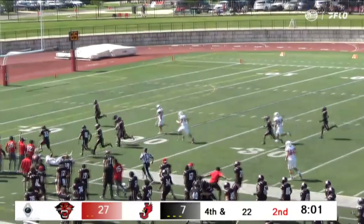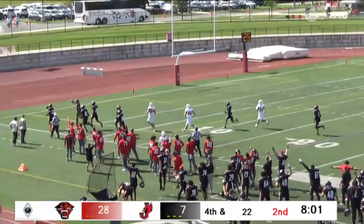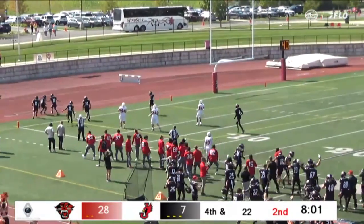Geelan's boot is strong and straight, and Davenport now with a 28-7 lead. We'll keep it right here, Bill, and talk about this special team score for DU. I get it. Bettencourt comes flying in there. Had that block from the get-go.